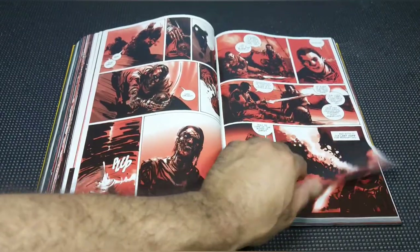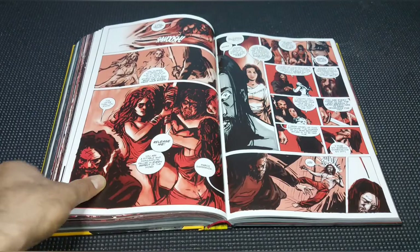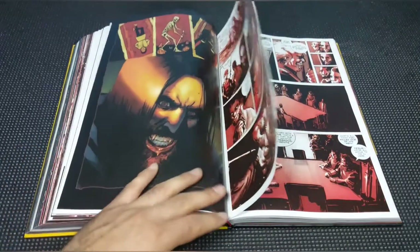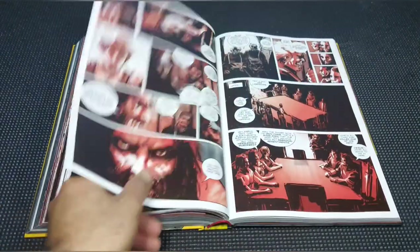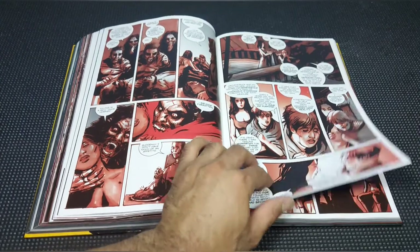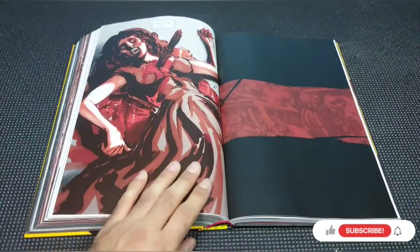So with that being said, if you're a Rick Remender fan I believe you'll enjoy this book — pick it up, give it a shot. Keep in mind it is not his best work, but it is still pretty good. Also, the price of a book this size would actually be double what it's retailing for, so keep that in mind. Anyway guys, thanks for tuning in and we'll see you next time.